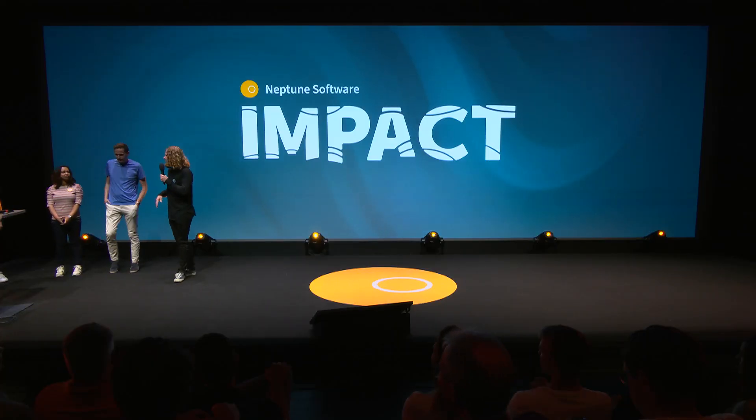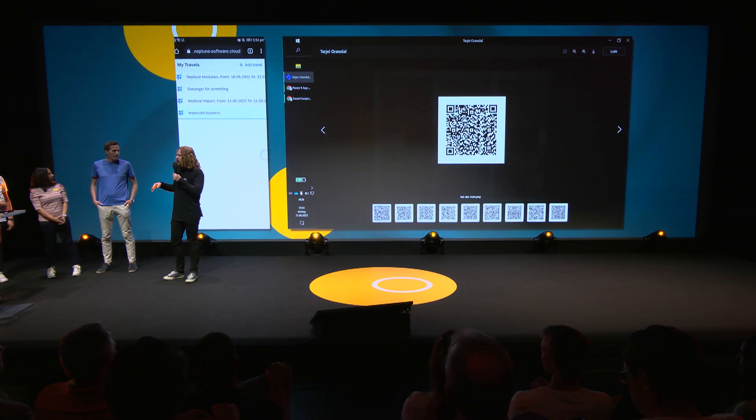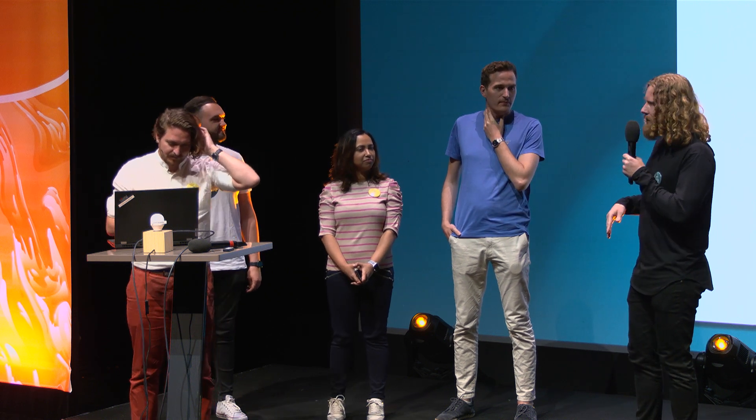Hello everybody, so nice to be here. We had a great time yesterday at the hackathon. Our idea is the future of travel expenses. The team: Ivan, Louis, Cesar, Deepa, Tarje, and me, Tarje. This is actually my first time with Neptune yesterday, and it was very fun.